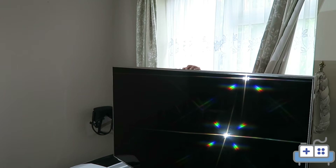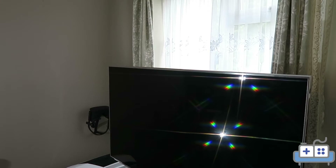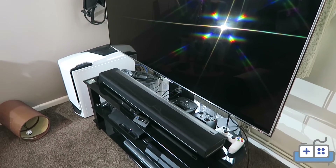We'll start with the television. This is a 55-inch Samsung 1080p panel — it is a UE55D8000. There's no reason to upgrade right now until the 4K panels get a much higher refresh rate.